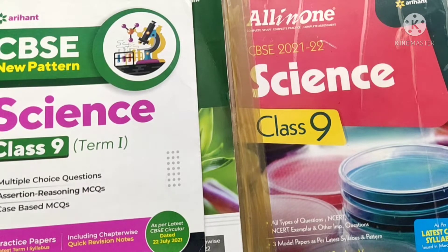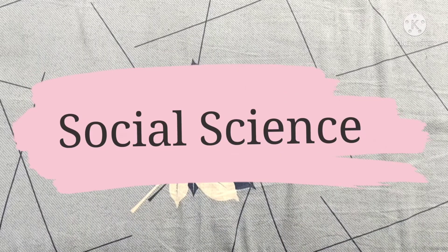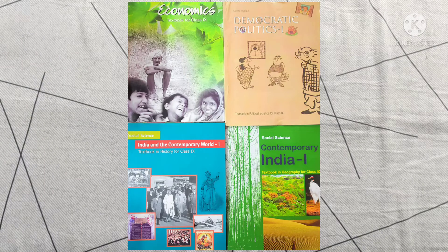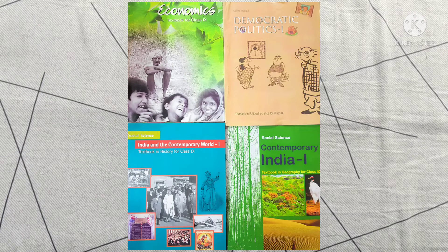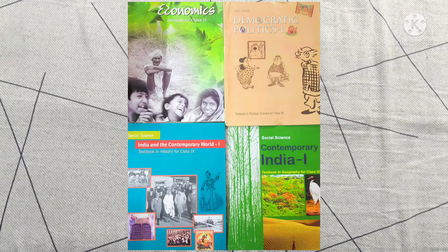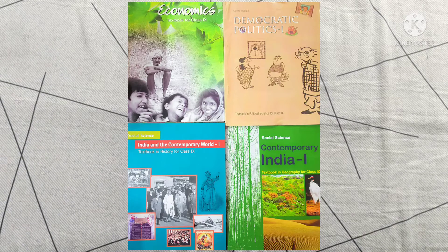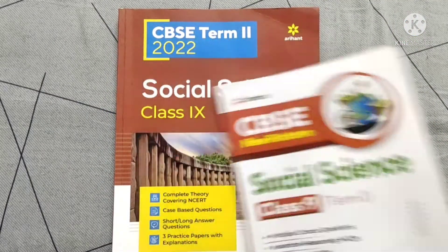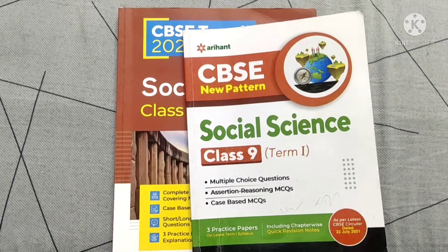The next subject is social science. From my side, I think you only need the NCERT because in social science we have four books — geography, economics, history, and political science. I also didn't use any reference for social science. You must practice the question answers present in those books, and the assignments your teacher gives you. Study each chapter thoroughly, and that will be enough for SST.